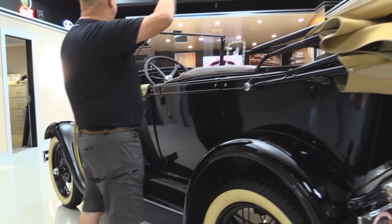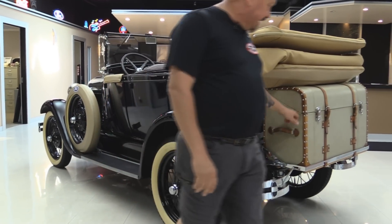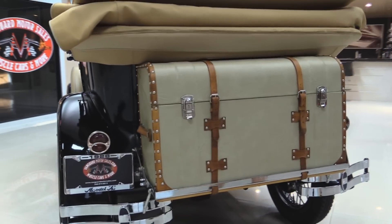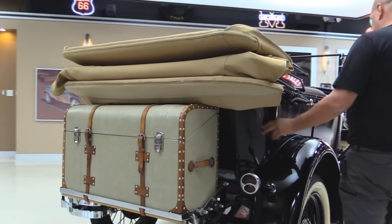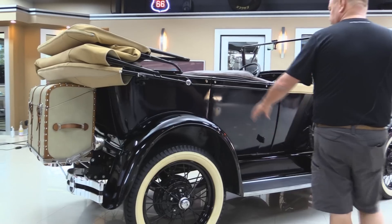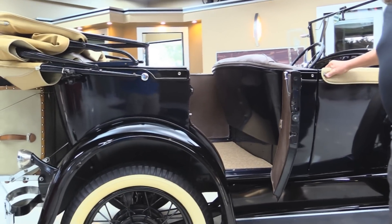The top goes up real easy, folds down with a couple of thumb screws to tighten it up. There's a nice trunk here in the back and all the chrome back here looks great. The car is two-tone — the fenders are black and the rest of the car is real dark blue. We've got some nice pin striping, and the real spoke wheels are cool also.